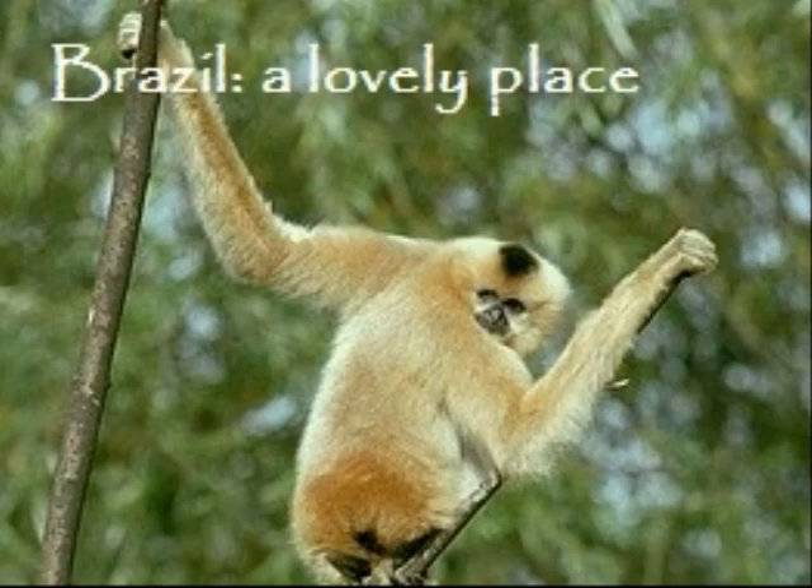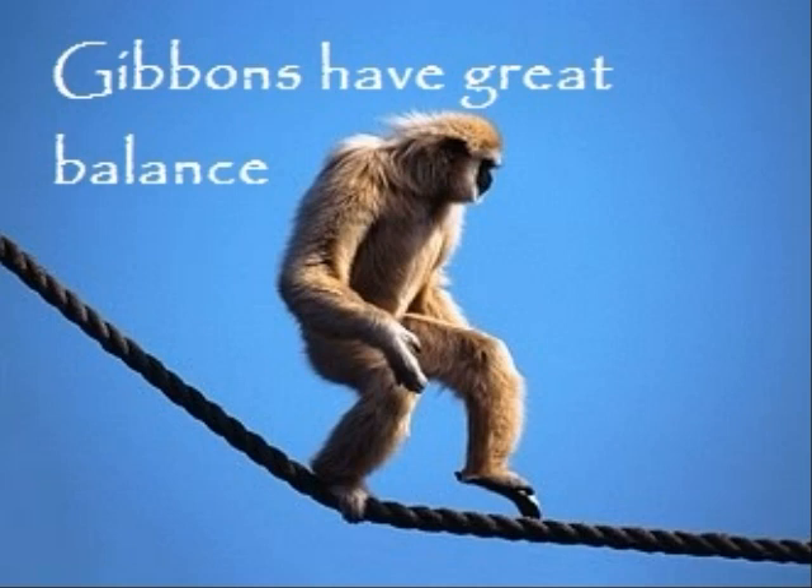The gibbon spends less than 1% of its time on the ground to avoid predators. The gibbon has long fingers for gripping on to branches, and its long arms are a big advantage for swinging from tree to tree.